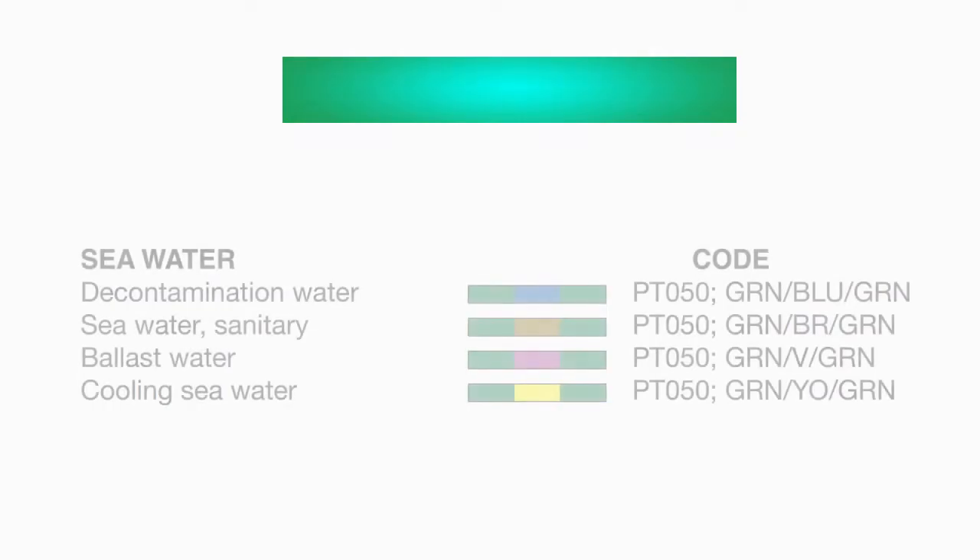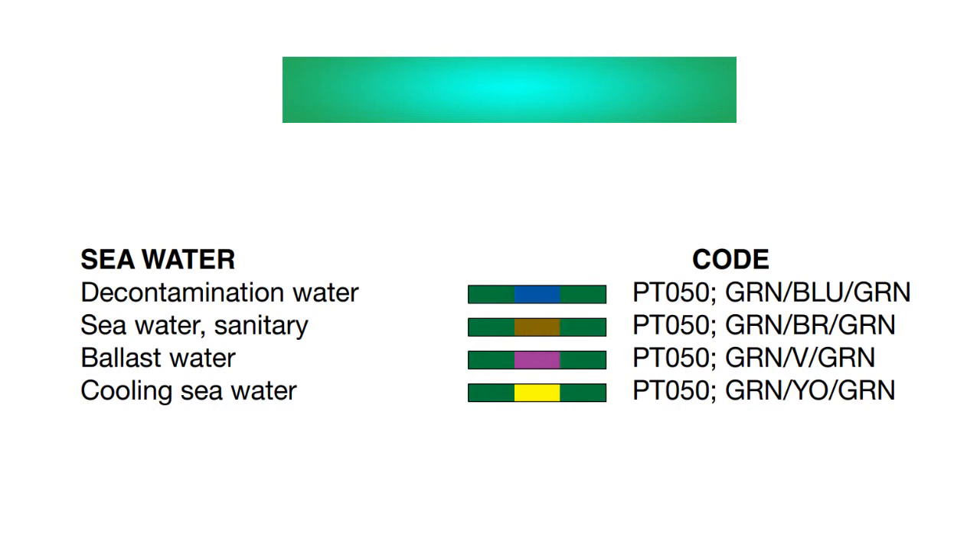Blue with yellow means it is used for condensate. The next group is the green pipings. This group is used for sea water. Green piping with a secondary color of blue means it is used for decontamination water. Green with brown is used for sea water for sanitary purposes. Green with violet is for ballast water, and green with yellow is for cooling sea water.